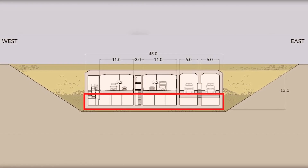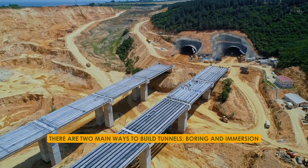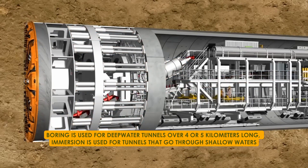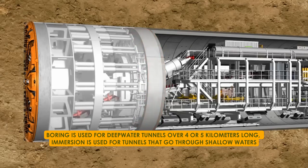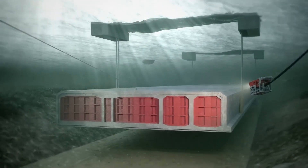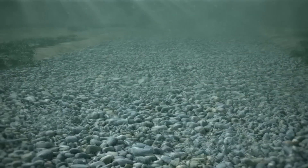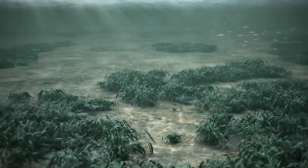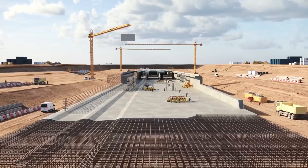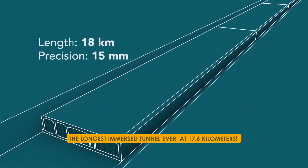Now let's see how underwater tunnels are constructed. There are two main ways to build tunnels: boring and immersion. Boring is used for deep water tunnels over four or five kilometres long, while immersion is used for tunnels that go through shallow waters. With immersion, you dig a trench on the sea floor, lay a foundation, and then lower pre-made tunnel sections into place before covering them up. The Fehmarn Belt is a big example of this — it's going to have the longest immersed tunnel ever at 17.6 kilometres.